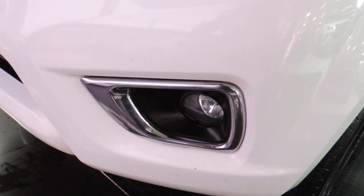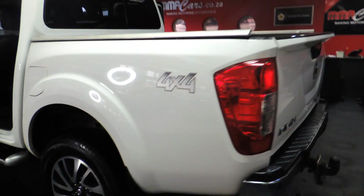You can see you've got your beautiful fog lights. It's got side steps and leather interior — very, very clean. This is a 4x4; you can see that 4x4 sign at the back.